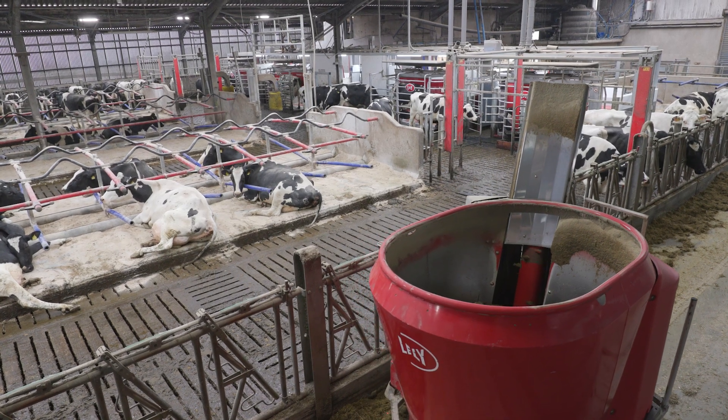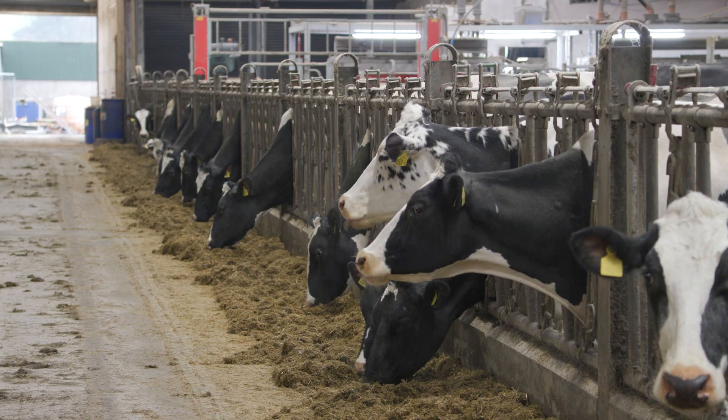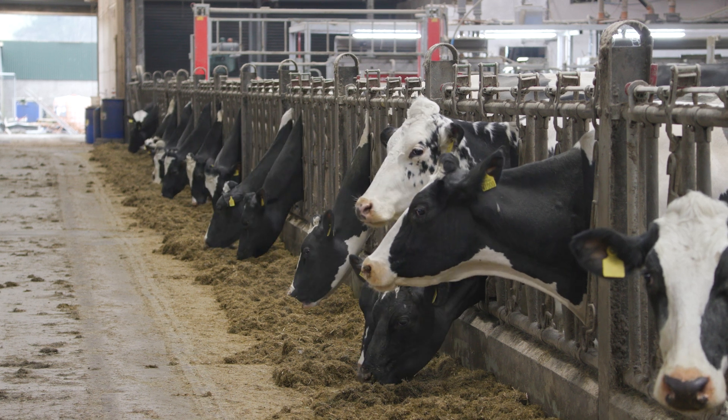So where we are, five months into robotic milking, we have more profit coming forward already.